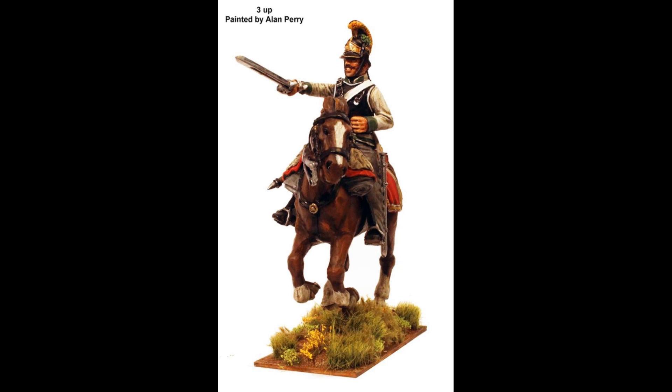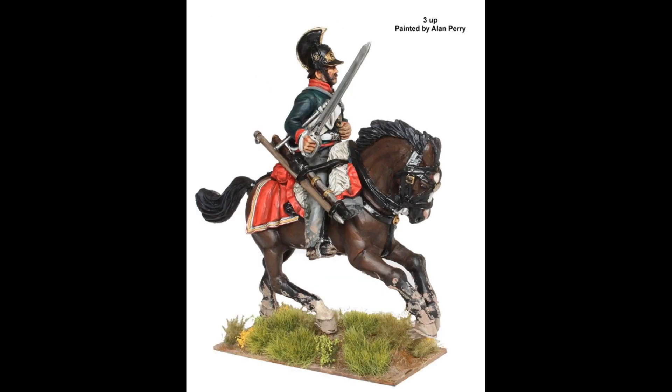The same with Victrix — they're bringing out the Polish lancers, which is great. They can probably be used for Lithuanians as well, for your Austro-Hungarian army. But at the moment I'm just hoping that the Perrys — as you can see from the models — they look absolutely fantastic, and I'm hoping that they do really well.